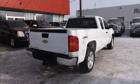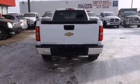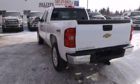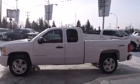Climb inside the 2008 Chevrolet Silverado 1500. This four-door, six-passenger truck has not yet reached the 150,000-kilometer mark. It features four-wheel drive capabilities, a durable automatic transmission, and a powerful eight-cylinder engine.